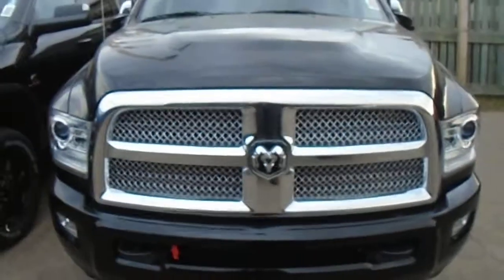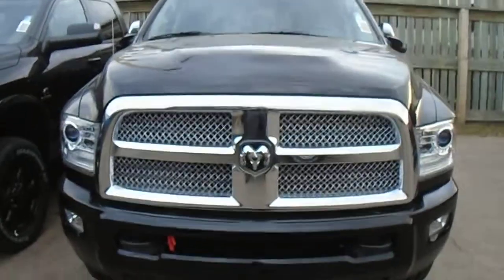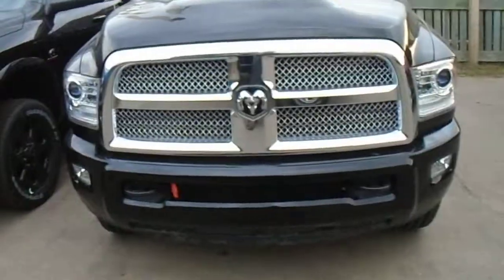Hey there Matt, Chris Marshall here from Londonderry Dodge, here to show you the 2014 Ram 3500 Limited Edition Mega Cab. Really fantastic unit here.